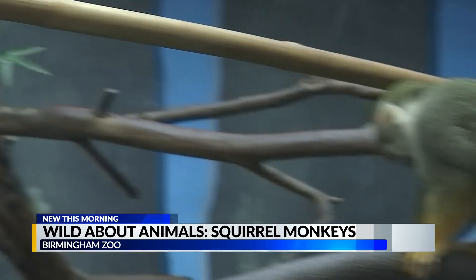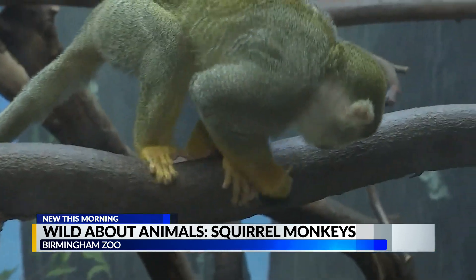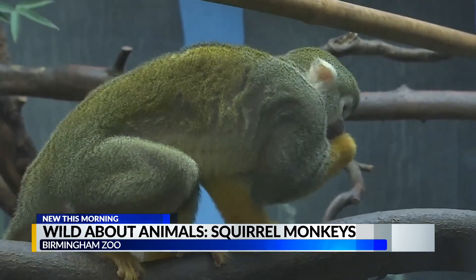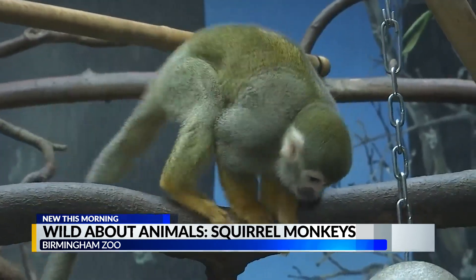Is their diet exclusively worms, or do they eat other things in the wild? They eat a lot of fruit and leaves. They'll eat branches, and they do eat insects from here to there.